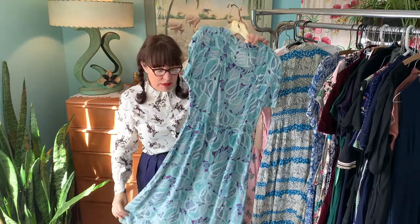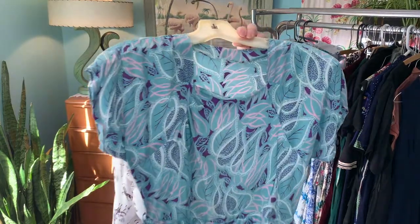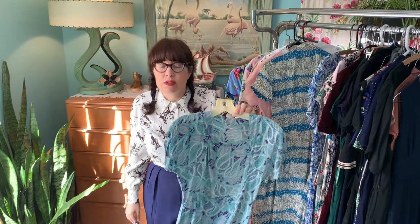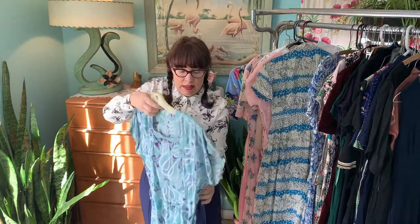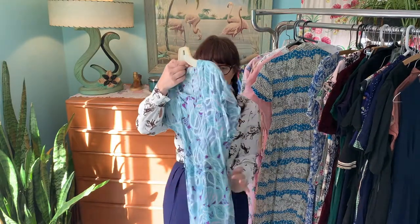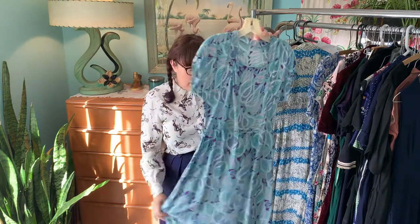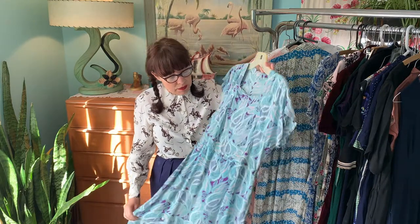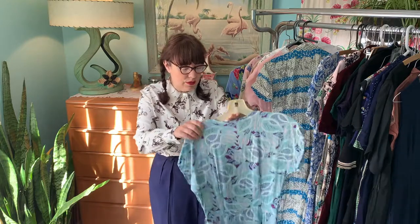She did have quite a few nice novelty print dresses. This is a rayon novelty print with a wonderful colorway — blue, purple, and pink. It does have holes in areas on the dress. It is a side button with no zipper, so I would probably date this in the earlier spectrum of the 40s. It still has value just because these are rare and the print is wonderful.